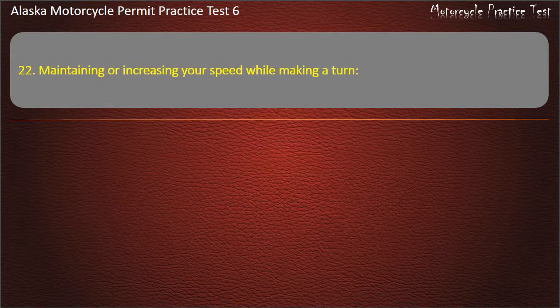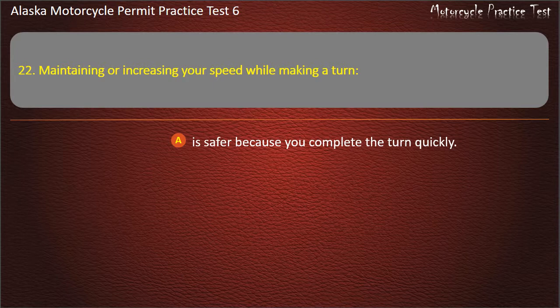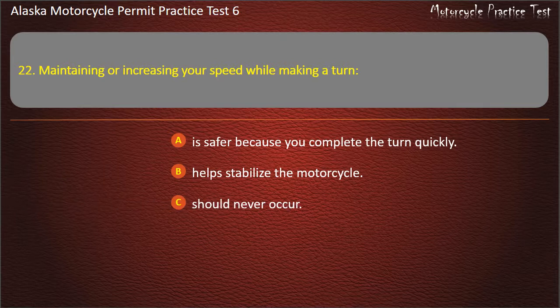Question 22. Maintaining or increasing your speed while making a turn: Is safer because you complete the turn quickly; Helps stabilize the motorcycle; Should never occur; Should only occur when passing others. Answer: Helps stabilize the motorcycle.